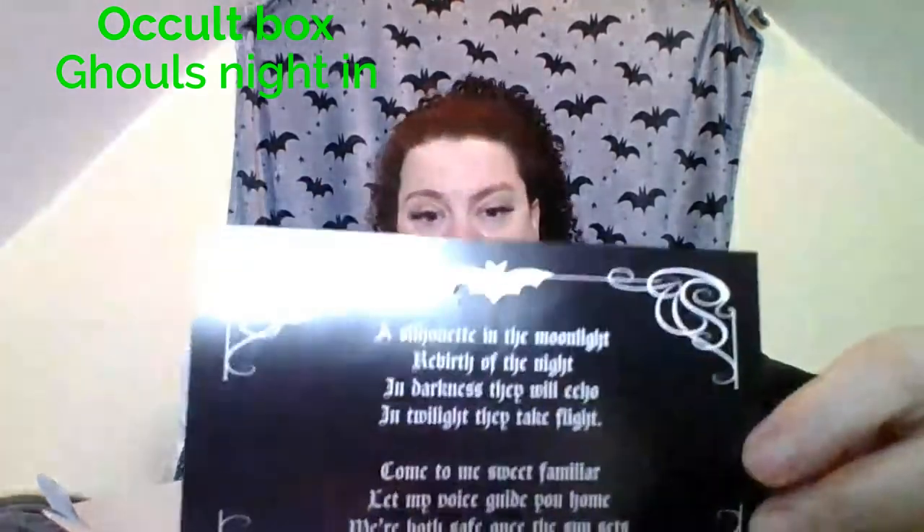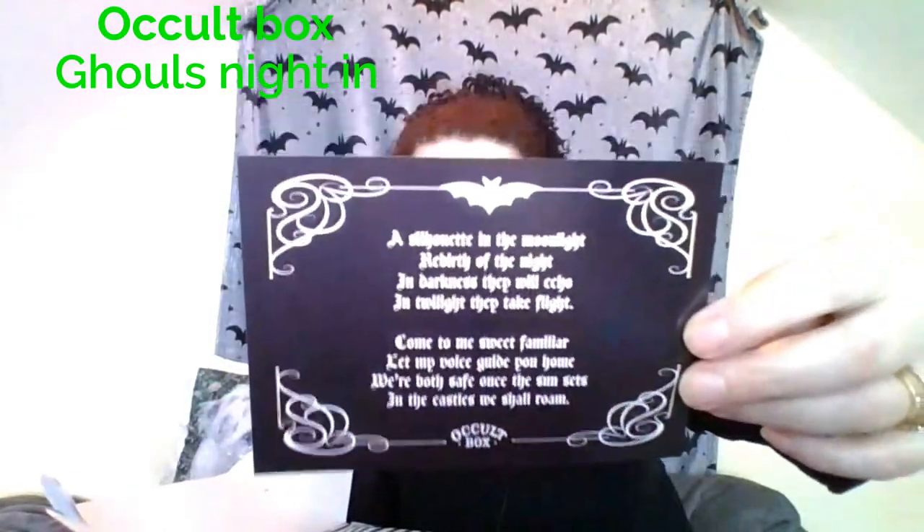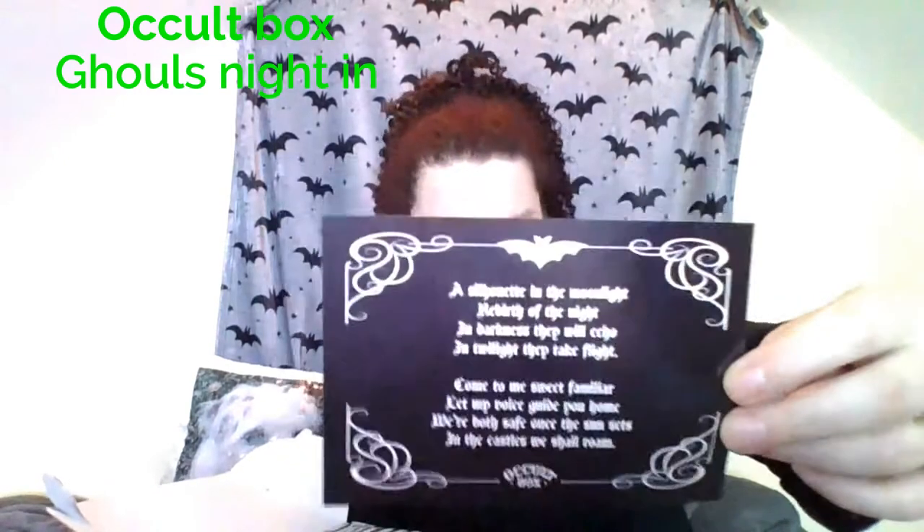So there's a little occult box sticker here - I have more stickers that I don't know what to do with. And then this says: a silhouette in the moonlight, rebirth of the night, the dark, in darkness they echo, in twilight they take flight. Come to me sweet familiar, let my voice guide you home. We're both safe once the sun sets and castles we shall roam. It's like a little postcard, and I think this was actually in last month's box.